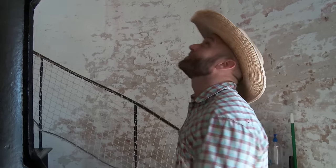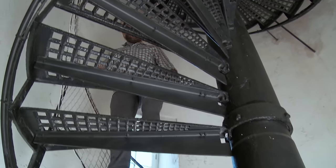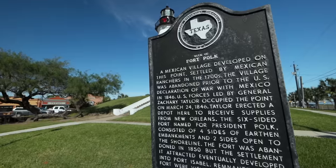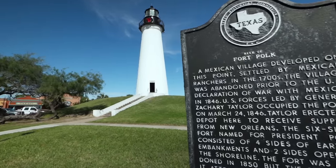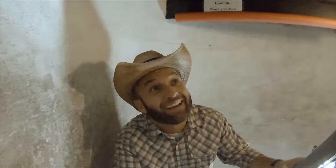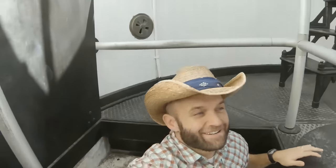Only 74 steps to the top. One of the things that makes this super unique is that it's the only lighthouse you can publicly climb in Texas. Built in 1852, this lighthouse safely guided ships through Brazos Santiago Pass until it was finally extinguished in 1905.